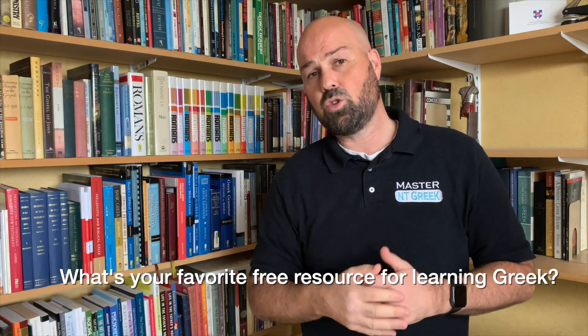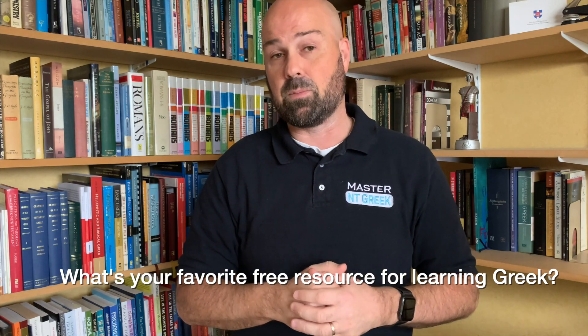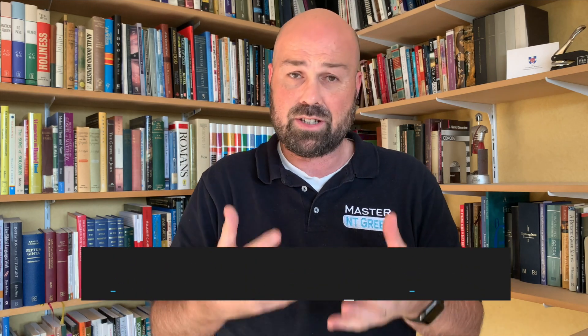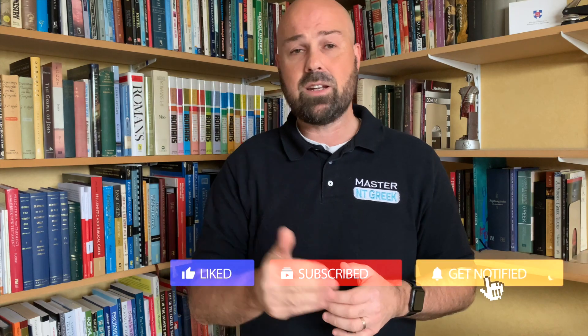What's your favorite free resource for learning or reading the New Testament in Biblical Greek? Leave a comment below — I'd love to hear from you. If you're interested in learning Biblical Greek, go to masterntgreek.com/roadmap, download your free roadmap to mastery, and start taking the steps toward fluency. Be aware it's going to take some time, but it is well worthwhile. Thanks for watching, don't forget to hit subscribe and like, and until the next video — keep taking small steps toward mastery.